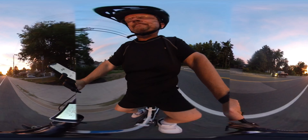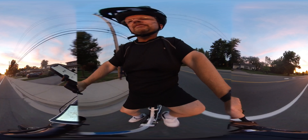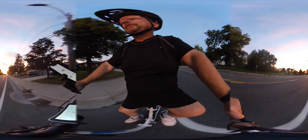Still in pedal assist one, seventh gear, going up a little bit of an incline and still going 20.2 kilometers per hour, showing just one bar on the power view.